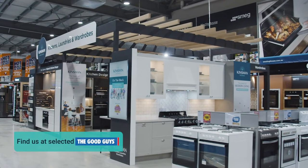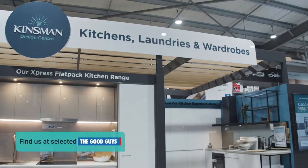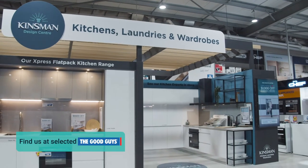Everyone has a different budget, and a kitchen can be one of the most expensive builds in any home, but it will also be the hub. Stick to a decent-sized budget with your layout, and if you need to, you can find alternative pricing on easier upgradeable features such as your appliances. Kinsman showrooms are located in The Good Guys, so you have plenty of appliances to choose from.